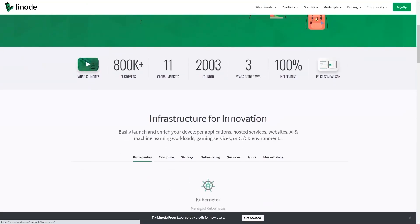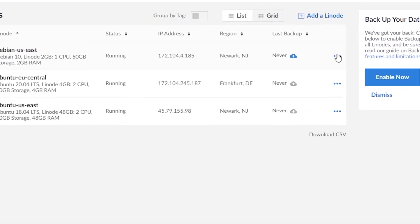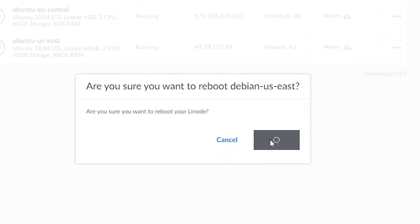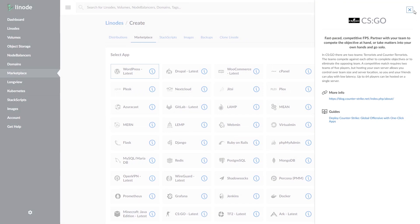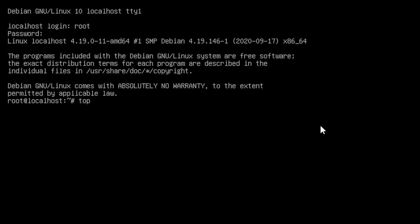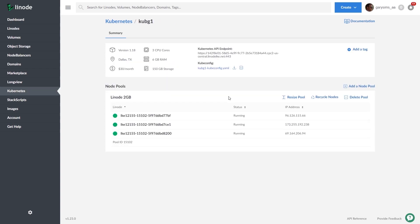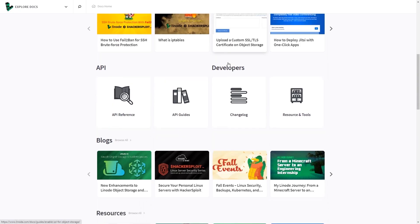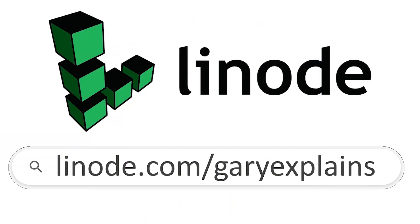This episode is sponsored by Linode, the largest independent cloud computing provider. Whether you're an experienced developer or just starting out, you can build on Linode. Start from scratch and fully customize your server, or use their one-click apps to deploy game servers, websites, personal VPNs, and much more. Whether you need a basic website for your portfolio or a beefy GPU instance for AI, scientific computing, and computer graphics projects, Linode has the flexibility and scalability to meet your needs. Linode comes with 24/7 customer support by phone or ticket, plus hundreds of guides and tutorials. Sign up at linode.com/GaryExplains and get $100 in credit on your new Linode account.